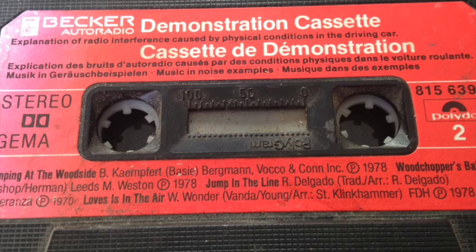FM and FM stereo signals, due to their high frequency, behave much the same as light waves do. They travel in straight lines and can be blocked by hills and buildings. Since they do not follow the curve of the earth as AM signals do, FM and FM stereo signals are usually limited to a range of only 20 to 30 miles. To maintain good FM or FM stereo reception, you must retune your radio to local stations as you travel.